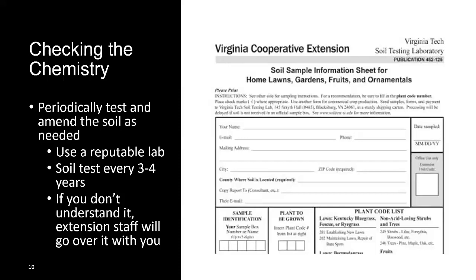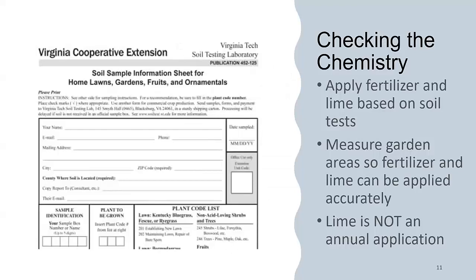With heavier soils, we recommend doing a soil test every three to four years. If you're in really sandy soils, you want to do it much more often, because sandy soils don't hold nutrients as well as heavier soils. If you don't understand your soil test, talk to your local extension staff. They'll be happy to go over it with you and explain what's in the soil test and what it's really saying.